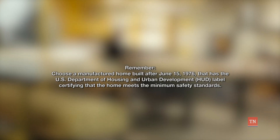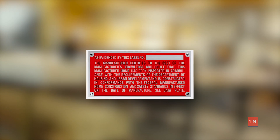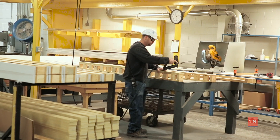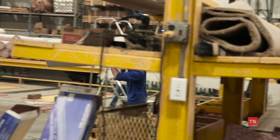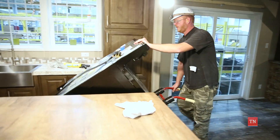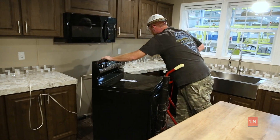Choose a manufactured home built after June 15, 1976 that has the U.S. Department of Housing and Urban Development label certifying that the home meets the minimum safety standards. If you choose to buy a home manufactured before 1976, consider having a licensed electrician inspect the electrical system to be sure it is safe and meets applicable National Electrical Code requirements.